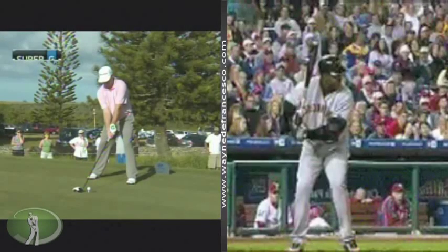All right, Wayne D. here again, and we're looking at the loser of last week's playoff, Robert Garregas. And if you notice on the right side, you'll see a non-golfer — none other than Barry Bonds, the greatest home run hitter of all time.